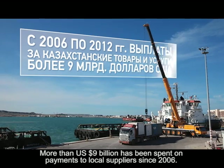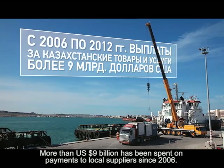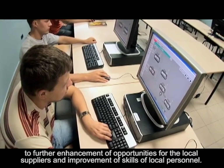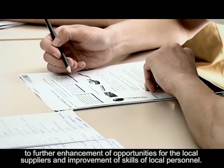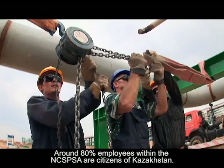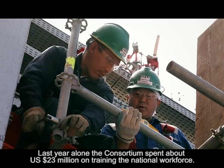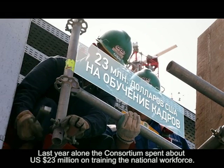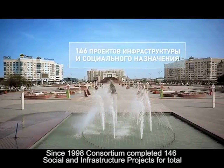Development of the project has already contributed significantly to the local and national economy of Kazakhstan in a sustainable manner. More than 9 billion US dollars has been spent on payments to local suppliers since 2006. The Consortium has a long-term local content development program aimed at further enhancement of opportunities for local suppliers and improvement of skills of local personnel. Around 80% of employees within the NCSPSA are citizens of Kazakhstan. Last year alone, the Consortium spent about 23 million US dollars on training the national workforce.